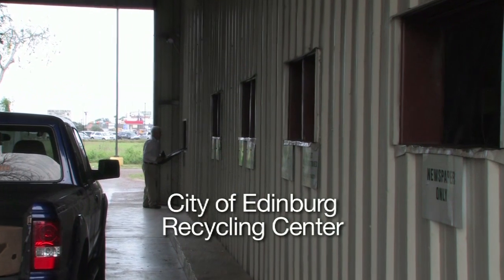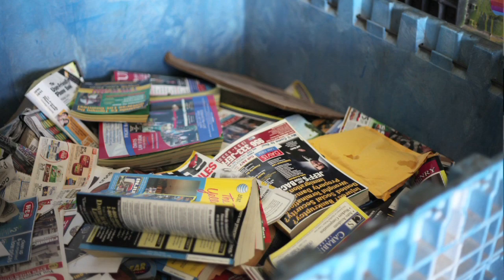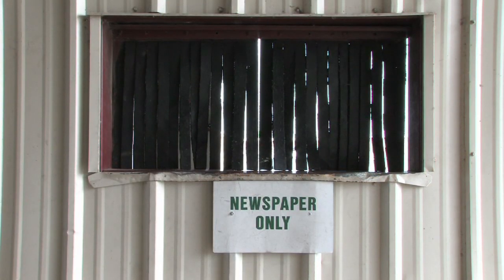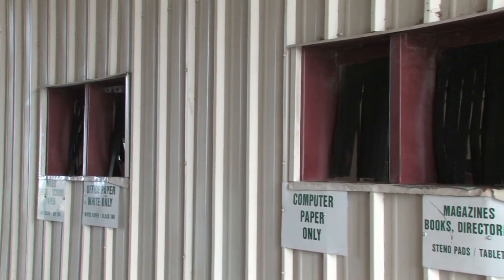The recycling center is a drop-off location offering recycling convenience for Edinburgh residents or anyone who wants to recycle. It's open to the public. You can drop off cardboard, newspaper, magazines, aluminum cans, tin cans, mixed paper, and plastics number one and number two. It's a drive-through convenience — you can drive through and use different slots to place your materials, and our employees can help you sort out the items.